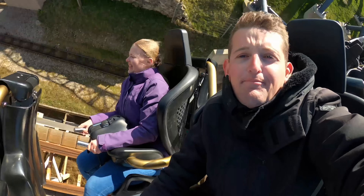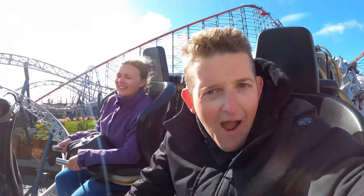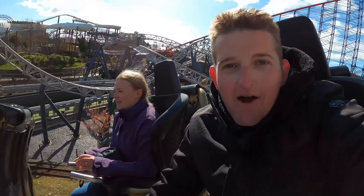Great interaction with Big Dipper. And we're round into the brake run. That's Icon here at Blackpool Pleasure Beach.